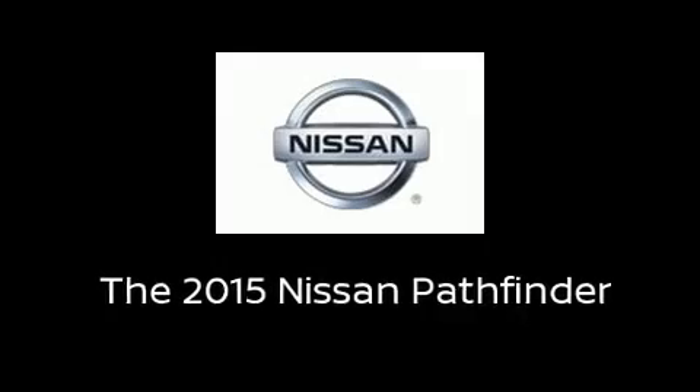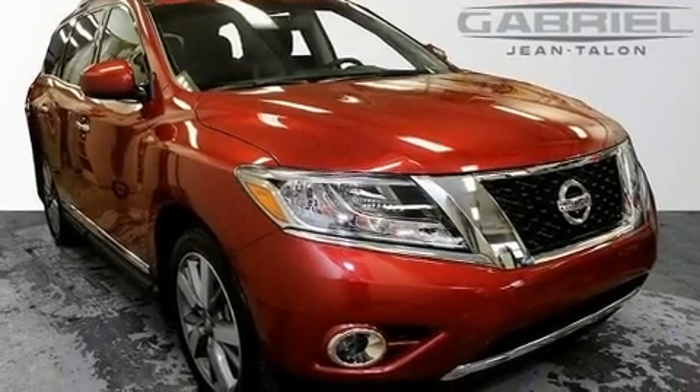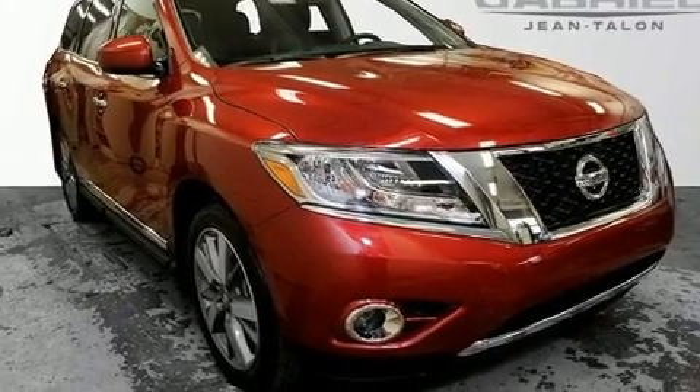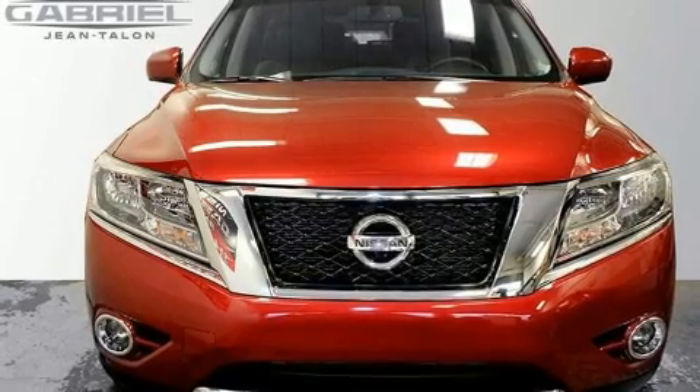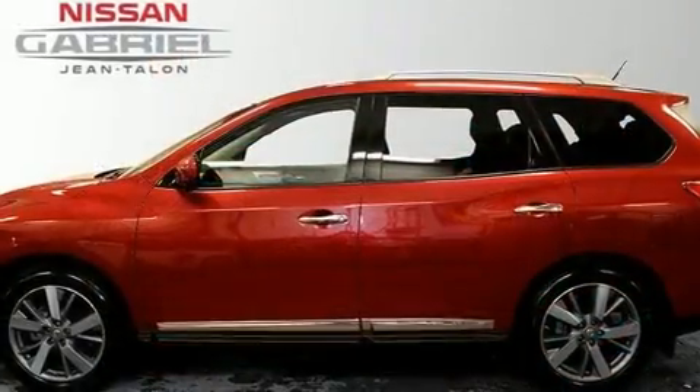Load your family into the 2015 Nissan Pathfinder. Under the hood, you'll find a six-cylinder engine with more than 250 horsepower. And for added security, Dynamic Stability Control supplements the drivetrain.